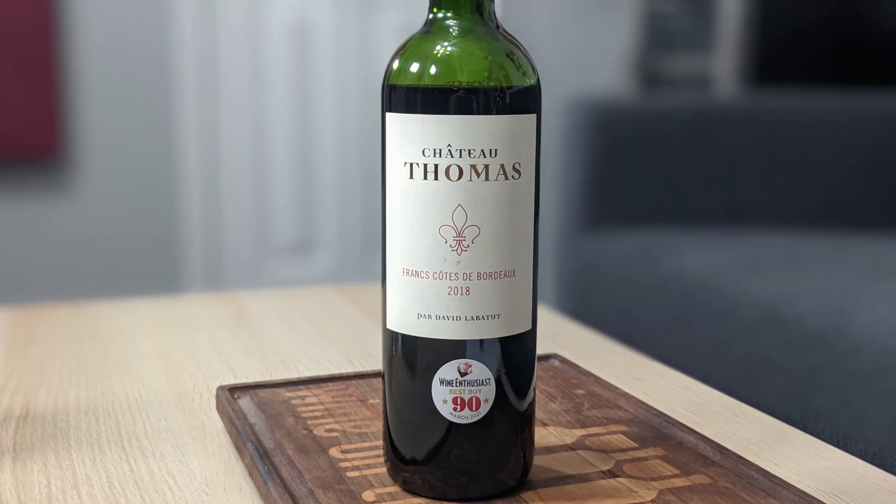This is the 2018 Chateau Thomas Cote de Bordeaux red wine. It's 70% Merlot, 20% Cabernet Franc, and 10% Cabernet Sauvignon.